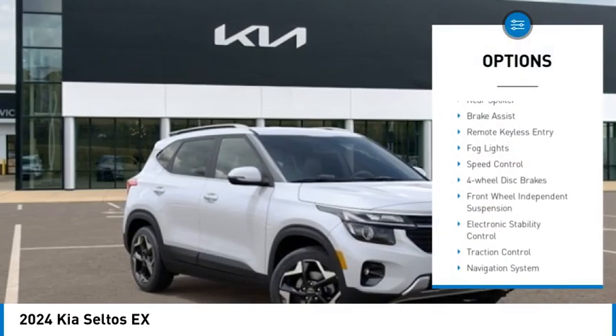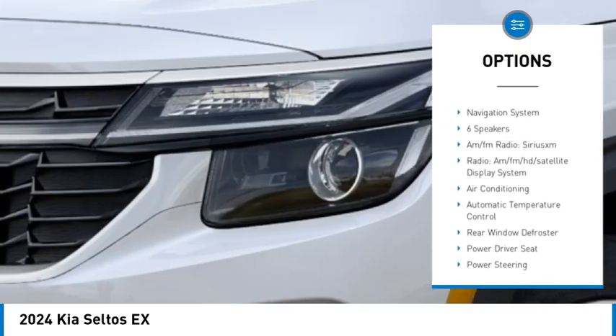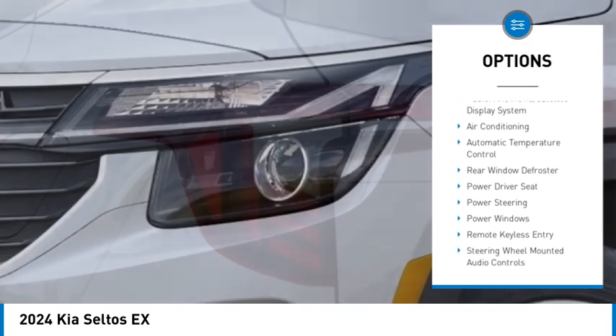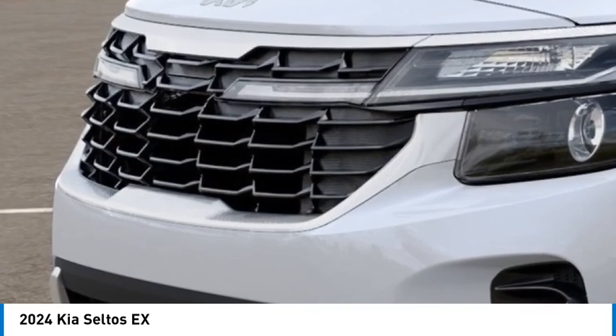Alloy wheels, rear spoiler, brake assist, remote keyless entry, fog lights, speed control, four wheel disc brakes, front wheel independent suspension, electronic stability control, traction control.